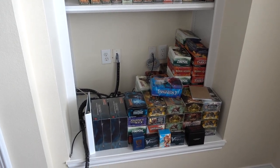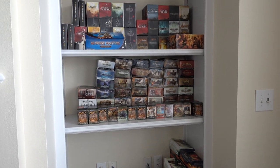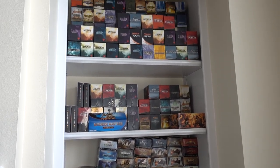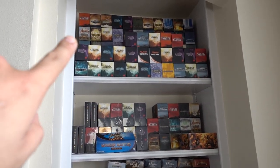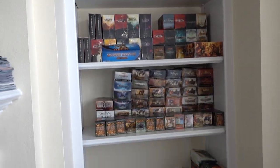Hey guys, I'm going to show you very quickly some of my Magic the Gathering collection. You can see it's just booster boxes. Those are fat packs, and I don't know if you can see it, but it's two rows going back of each of those.